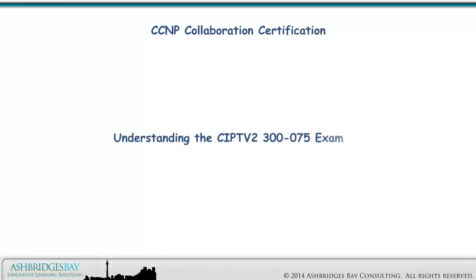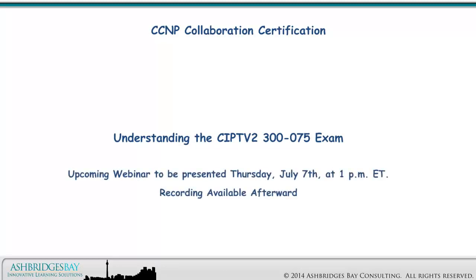We've started a project to upgrade our channel to version 10.6 and higher, and at the same time to look at CCNA and CCNP collaboration certification. On Thursday, July 7th at 1pm EST, we'll be presenting a webinar in collaboration with Fastlane US designed to help you understand the CIPTV2 exam.